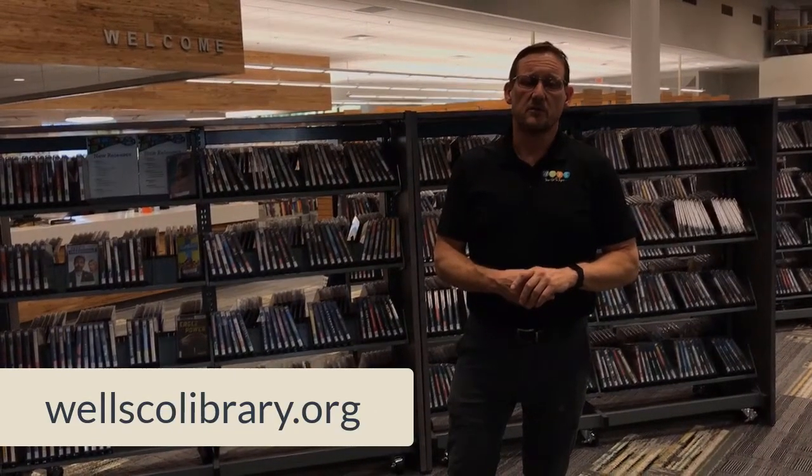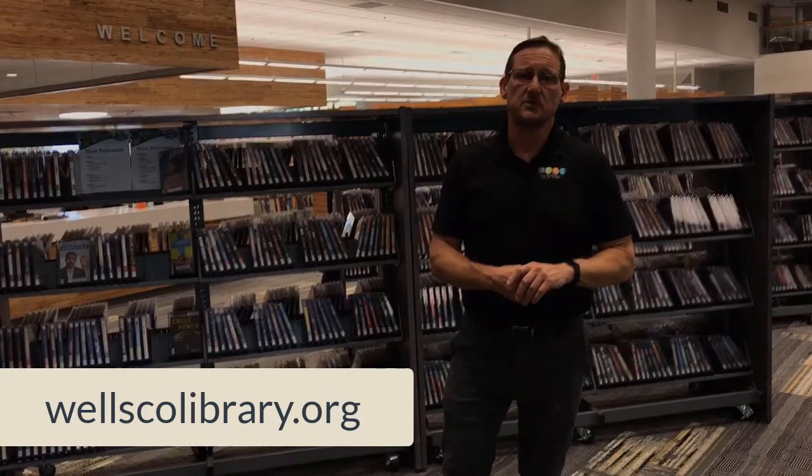Here is a pamphlet that will be provided to you. It lists some of the services we provide, including curbside book pickup and homebound book delivery. We also have book-a-librarian sessions for anything that requires extensive help. You can always call us or email us if you have any questions or concerns — we are always happy to answer those. Thanks for coming with us on this brief tour of the library. For more information, visit our website at wellscolibrary.org, or check us out on Facebook or Instagram.